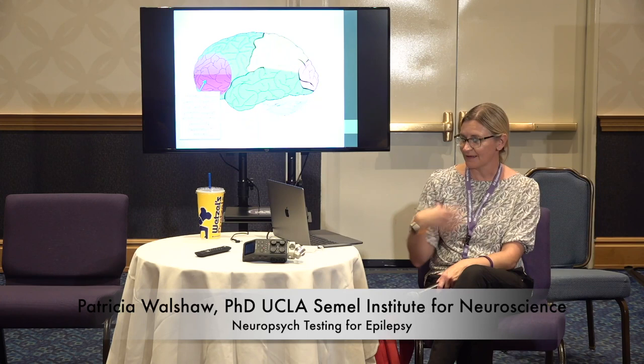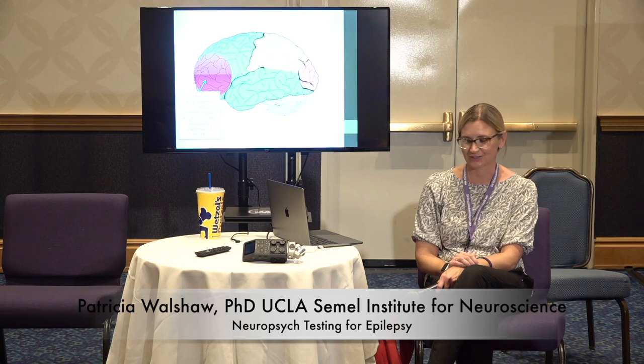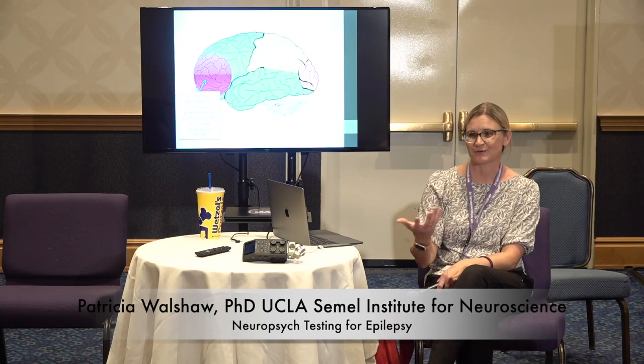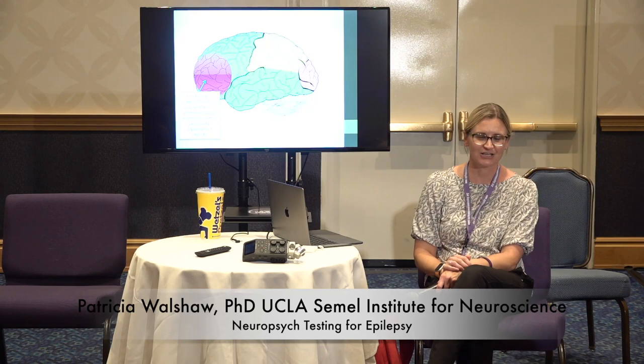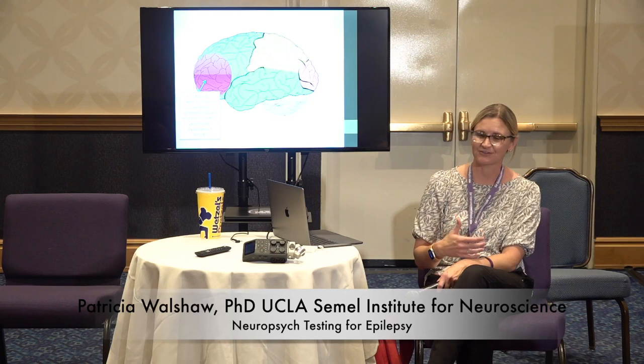The frontal lobe is one of the biggest lobes, up front. It's responsible for speech, attention, concentration, executive function, and what I'll call personality. It's not really where personality is stored, but if you have difficulties in the frontal lobe you can have changes — you may seem like you don't care as much, have a flat affect, or be disinhibited, less of a filter. That's what I mean by personality.